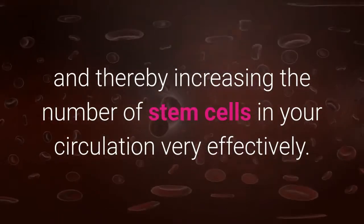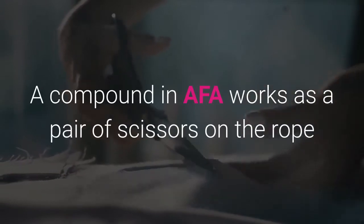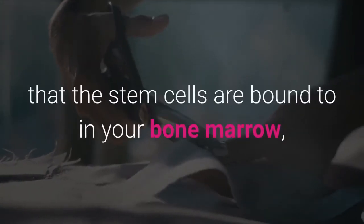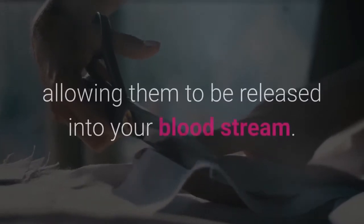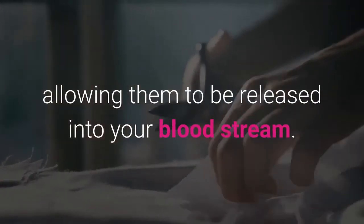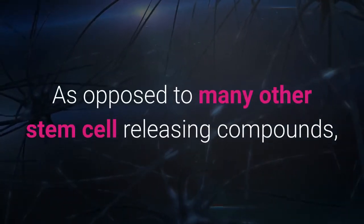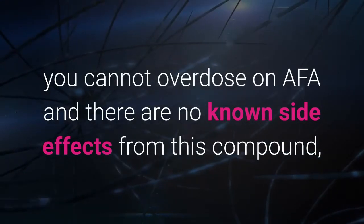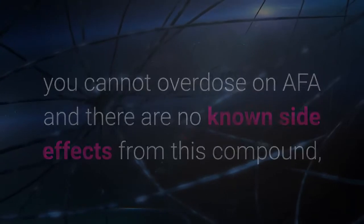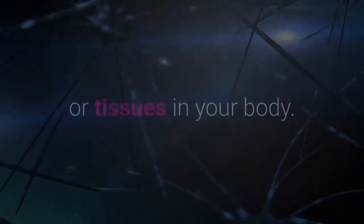A certain compound in AFA works as a pair of scissors on the rope that the stem cells are bound to in your bone marrow, allowing them to be released into your bloodstream. As opposed to many other stem cell releasing compounds, you cannot overdose on AFA and there are no known side effects, so you can safely take this supplement to support the regeneration of any cells or tissues in your body.